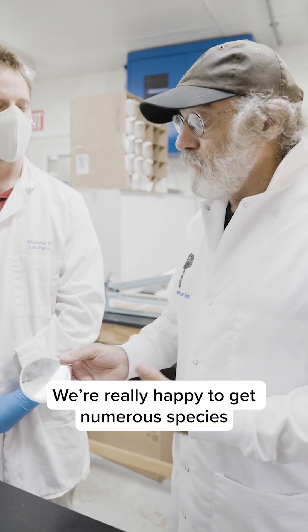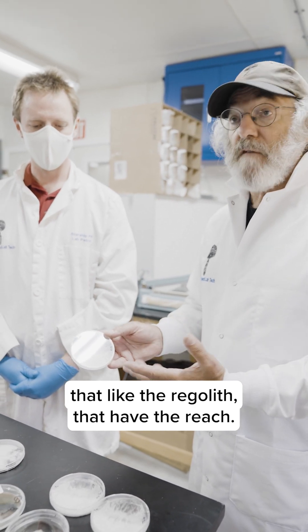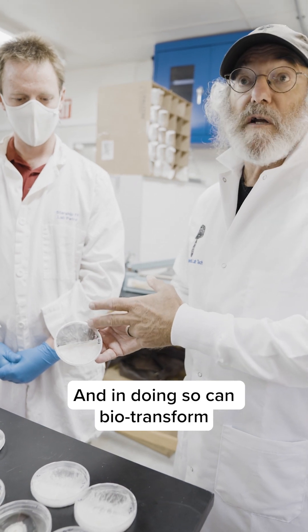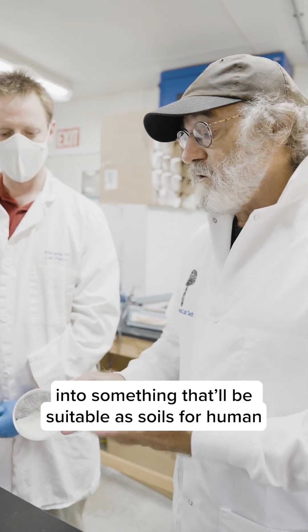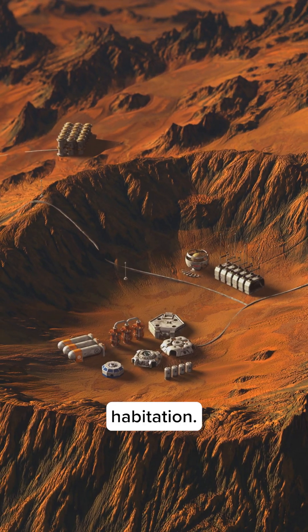We're really happy with numerous species that like the regolith, that have the reach, and in doing so can biotransform — mycotransform — the regolith into something that would be suitable as soils for human habitation.